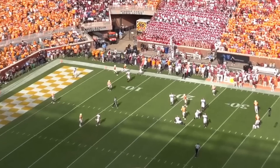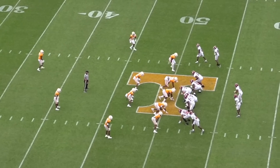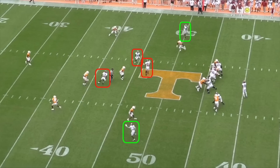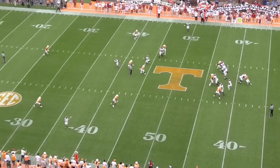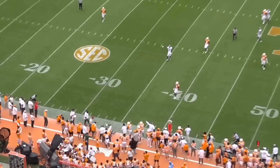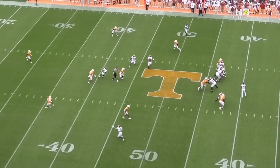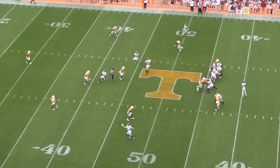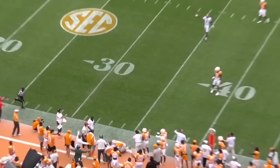A couple drives later, Bama called the same route concept against a similar coverage, which again told the receivers to sit down in space. This time, the zone defenders did a nice job of condensing the middle of the field, but that allowed for open space on both sidelines. Young got his eyes locked onto his receivers over the middle, and when the windows were too small, he got jittery in the pocket despite good pass protection. He made a good throw to his running back down the sideline, but only after holding onto the ball for nearly 5 seconds. Most NFL defensive lines simply aren't going to allow quarterbacks to do this. Windows are going to be tighter, pockets are going to collapse faster, and at least early on, Young is going to struggle to find the right balance between staying within and abandoning offensive structure.